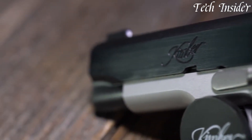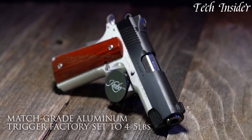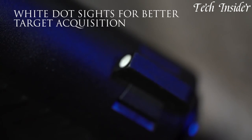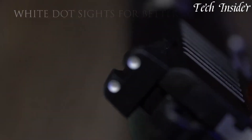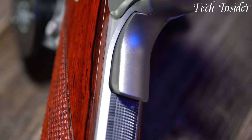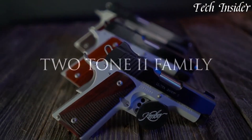With ergonomic and checkered grips, they provide a secure hold and enhance control during rapid fire. These pistols incorporate modern enhancements such as night sights and extended beaver tail grip safeties for enhanced safety and accuracy. With magazine capacities ranging from seven to nine rounds, they offer options for different applications, from concealed carry to competition shooting.